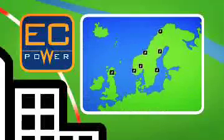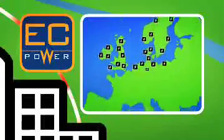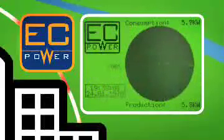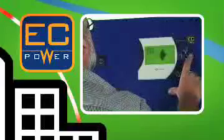All over Europe, CHP plants from EC Power supply hundreds of customers with heat and electricity from single units or groups. The plants are able to adjust instantaneously to customer demand and therefore produce only the heat and electricity needed, supervised by the brain of the system, the control panel.